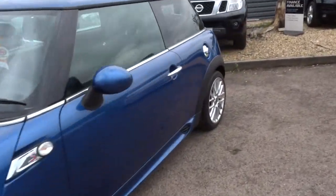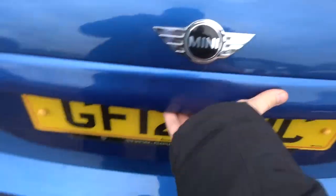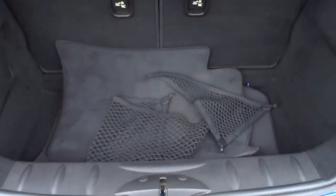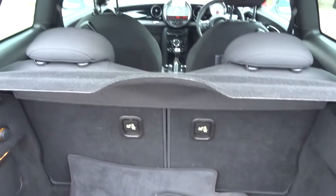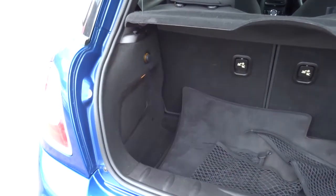This is a manual. Let's have a little look inside the boot. Despite the fact that it is a compact car, there is a good sized boot. Got the floor mats there, the rear seats also fold down. There's a parcel shelf as well, and just there on the left is a 12 volt inlet.